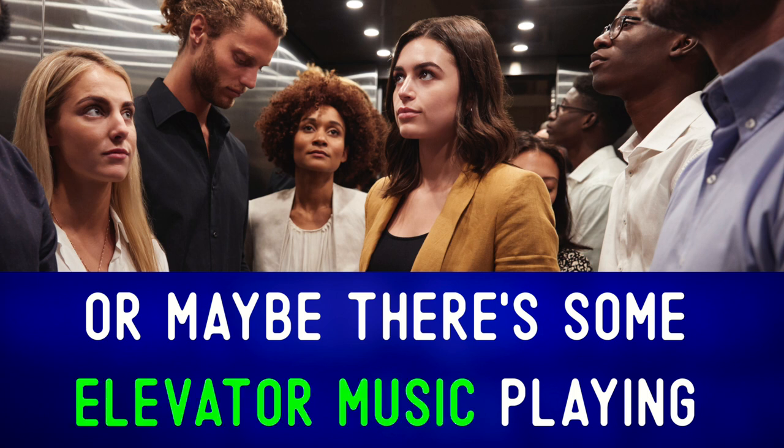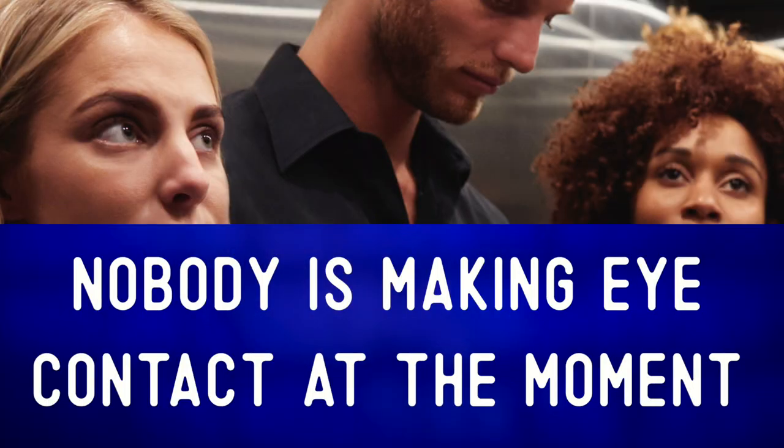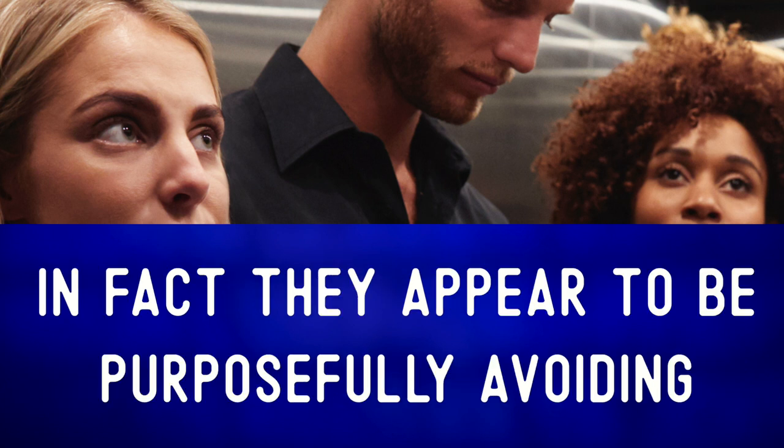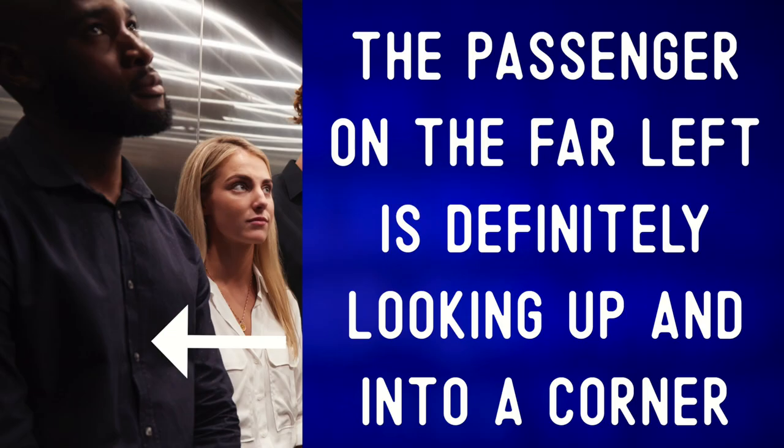Or maybe there's some elevator music playing — 'elevator music.' Perhaps someone feels their personal space is being invaded — 'personal space,' your personal bubble. Nobody is making eye contact at the moment — 'eye contact.'